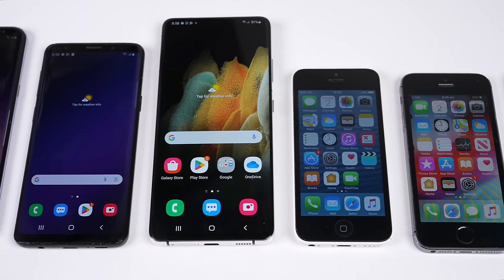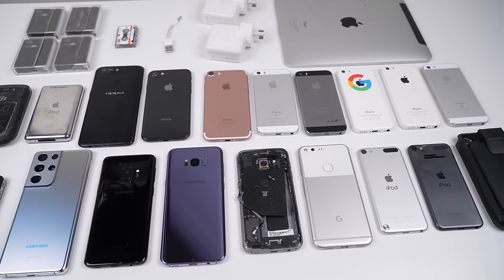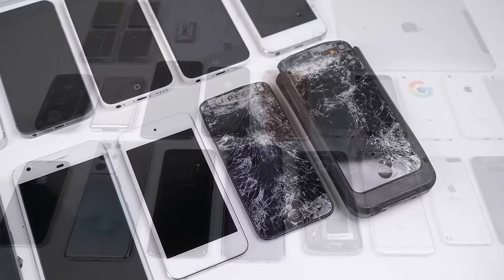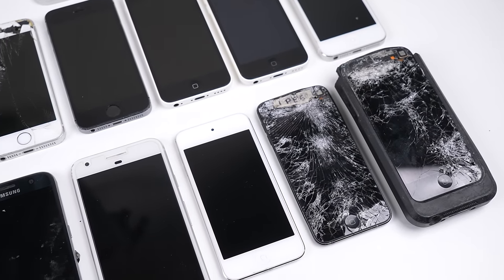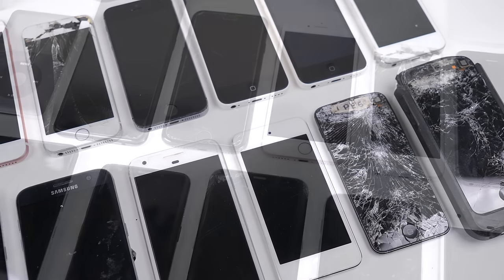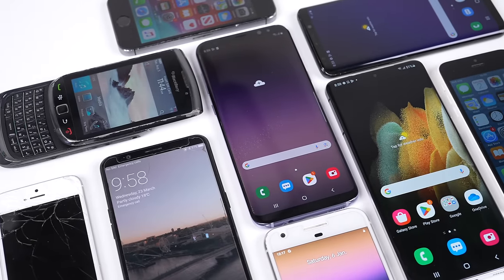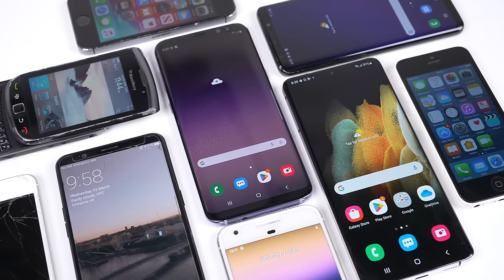It never amazes me what people throw out. This has been a Hugh Jeffries video. If you like what you saw, consider subscribing and check out the Tech Lot playlist for more videos just like this one. And if you're looking for any used devices, be sure to check out my online store — link is down in the description. That's all for this video and I'll catch you guys next time.